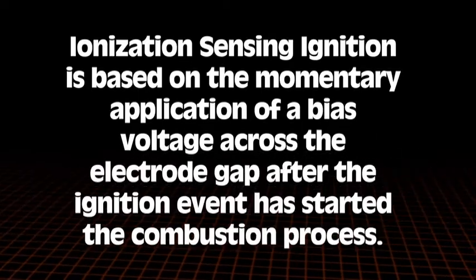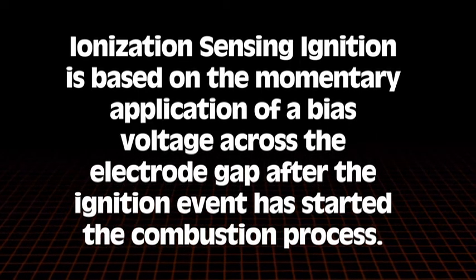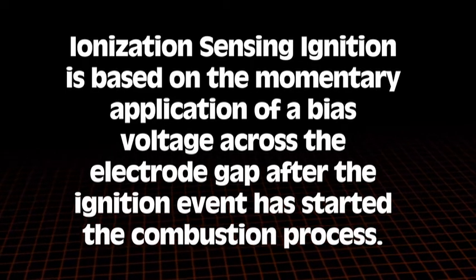They will conduct electricity and the plug will fire. The ionization sensing ignition is based on the momentary application of a bias voltage across the electrode gap after the ignition event has started the combustion process.